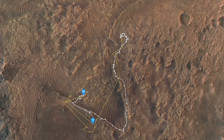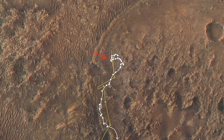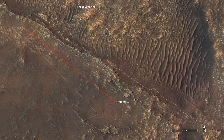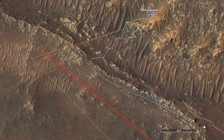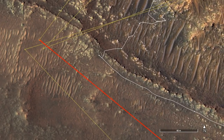Ingenuity has begun a set of flights that will lead the Perseverance rover back to its original landing site before continuing on to the Delta deposit. The latest flight, number 15, is shown in red, and it essentially retraced the path of flight 11 in the opposite direction.